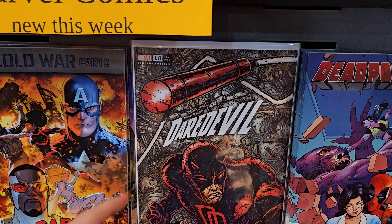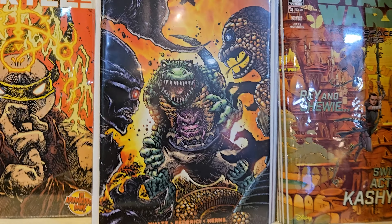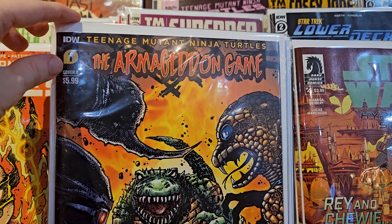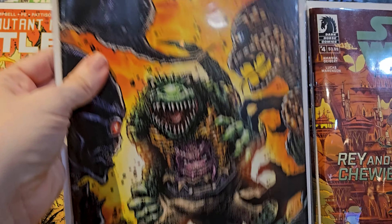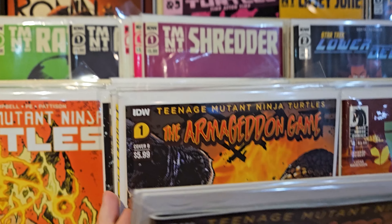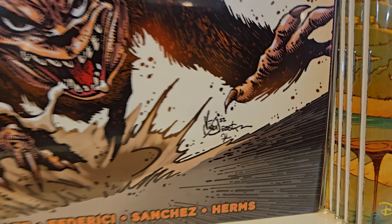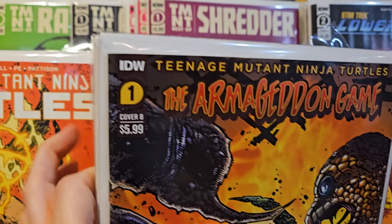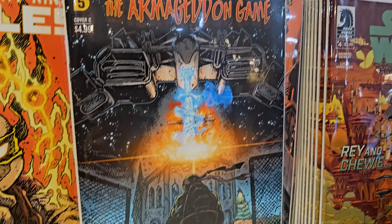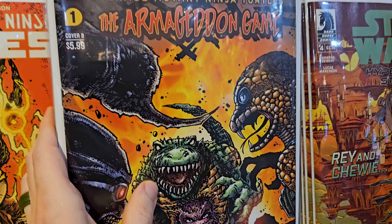I'm also grabbing the Daredevil number 10 Eastman cover as well. Over here he's also got First Armageddon Game with the Eastman cover - I like number three. Lots of Eastman covers over here.